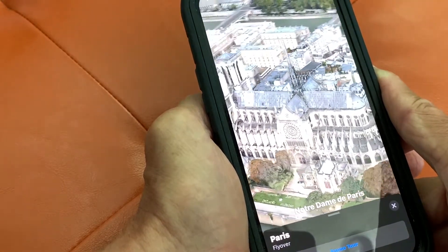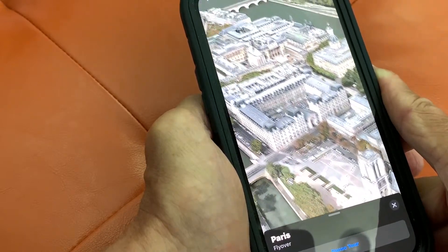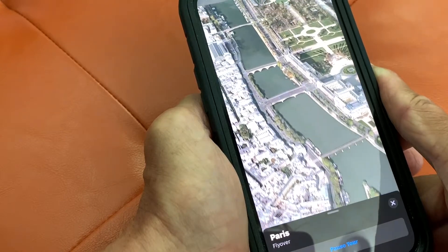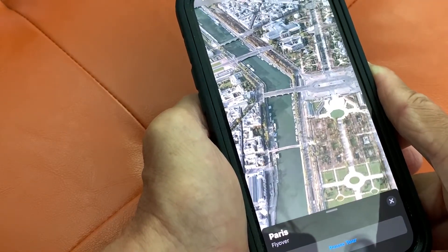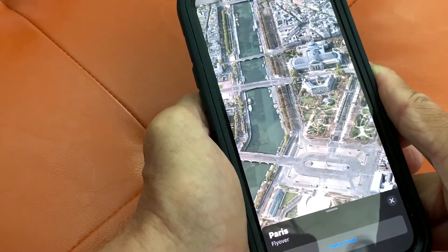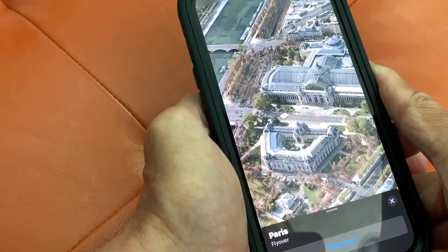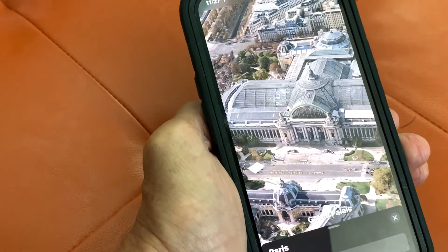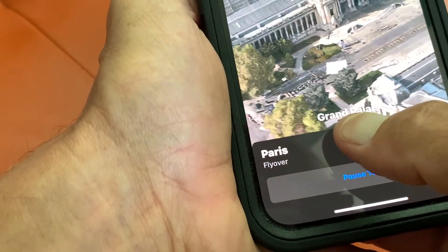That thing is just awesome when you see it up close and personal. Let's see where they take us next — I would think the Arc of Triumph, but you never know. It's just going to go all around. Now this is going to give us a tour of all the main places. Down here it tells you what it is — that's the Grand Palace.